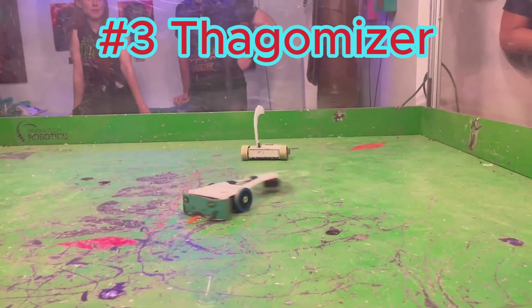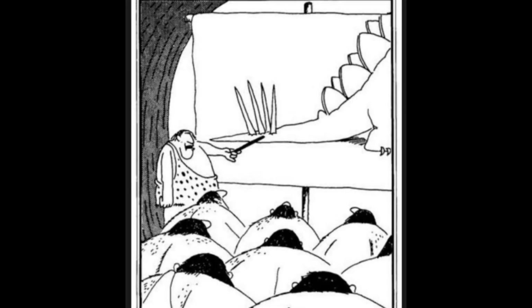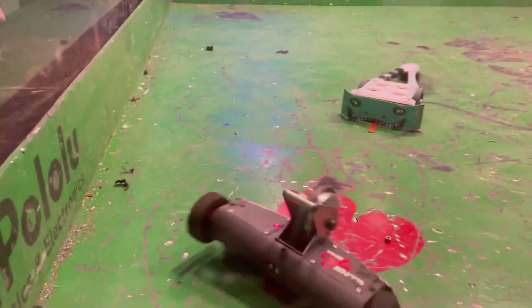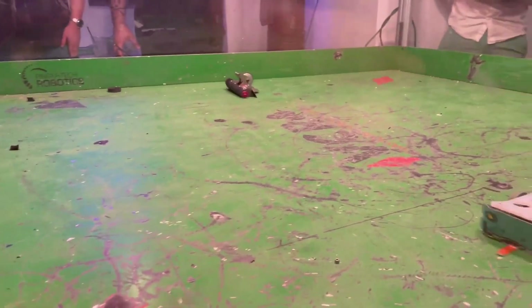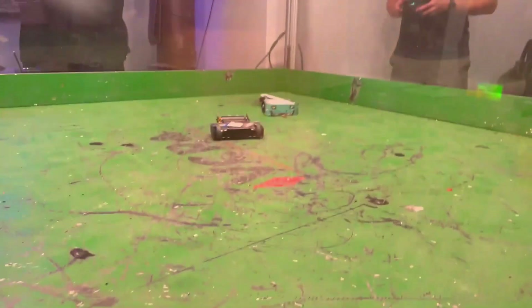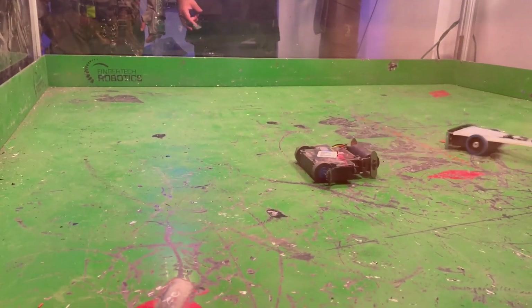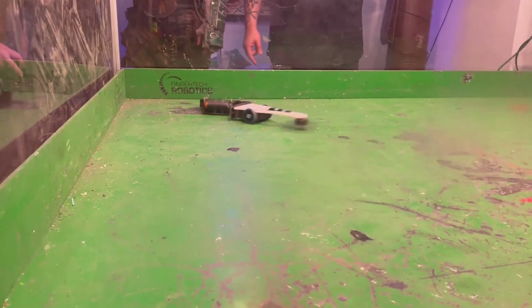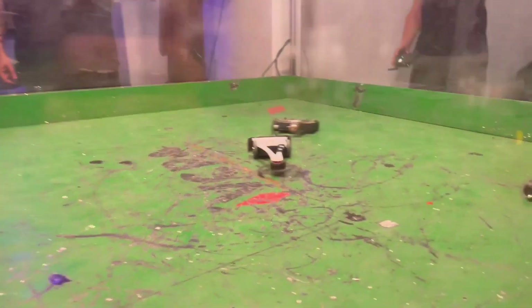Our next robot is Thagomizer — one of the best-kept secret success stories in robot combat. Thagomizer is a word describing the spike tail of a stegosaurus dinosaur, which it uses to whip around its body to attack. Similarly, Thagomizer the antweight combines the power of both thwackbots and horizontal spinners to deliver one of the most potent attacks ever seen in the sport. With an incredibly narrow and lengthy design, it generates centrifugal force by spinning in place, amplifying the momentum of its horizontal spinning disc on its tail and striking exceptionally hard. This design has also been very effective at countering vertical spinners, as its long reach allows Thagomizer to strike opponents long before their weapon can come into play.